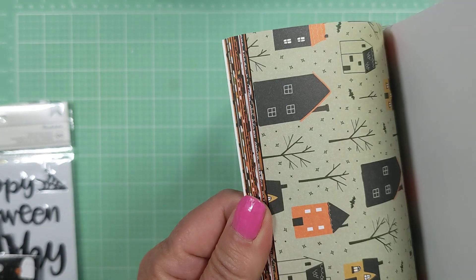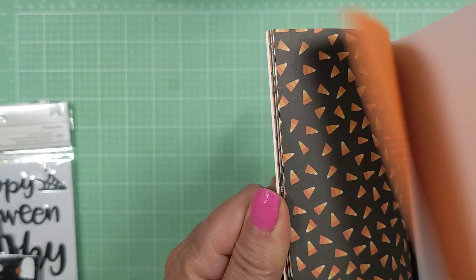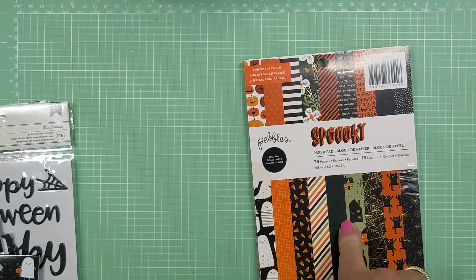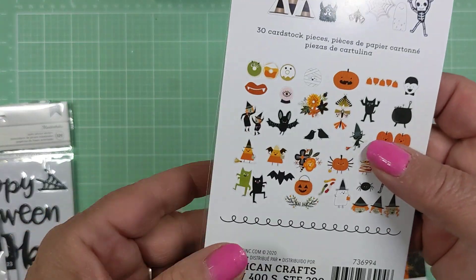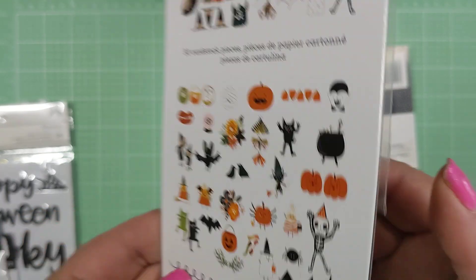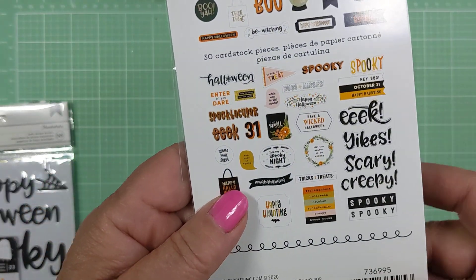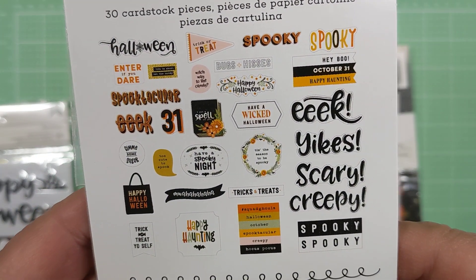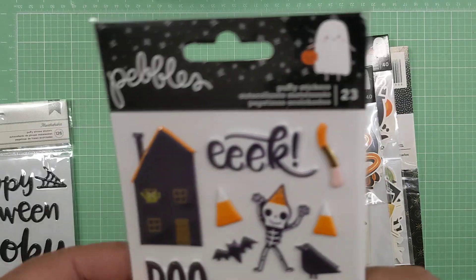It's a really cute collection, so I'm glad that I picked it up, and then it repeats itself so you get two of each. It also came with this ephemera pack right here, and that's kind of what's there. Super cute. It came with this ephemera pack which are primarily words.